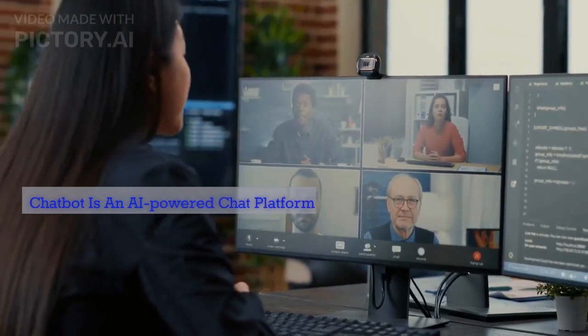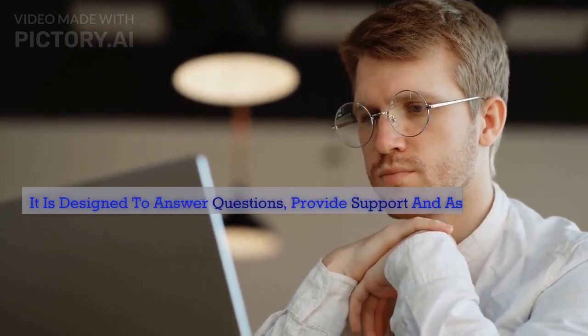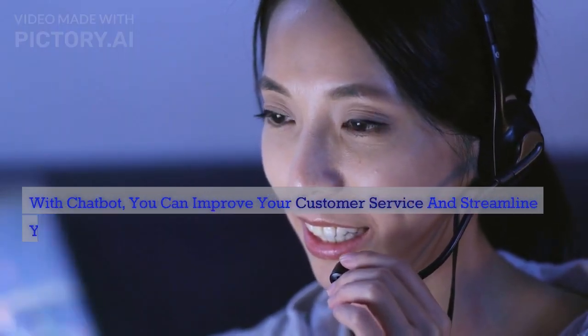Next up is Chatbot. Chatbot is an AI-powered chat platform that can be used to interact with customers and clients. It is designed to answer questions, provide support, and assist customers 24-7. With Chatbot, you can improve your customer service and streamline your customer interactions.